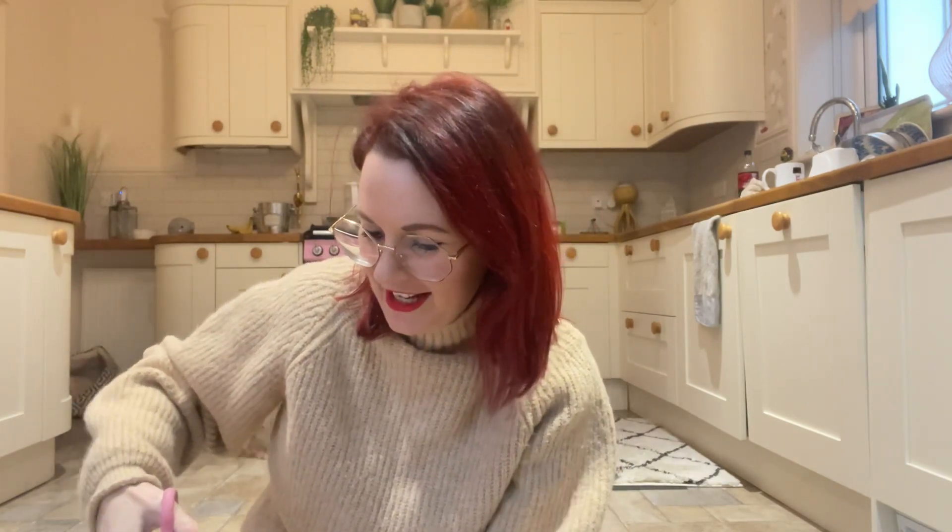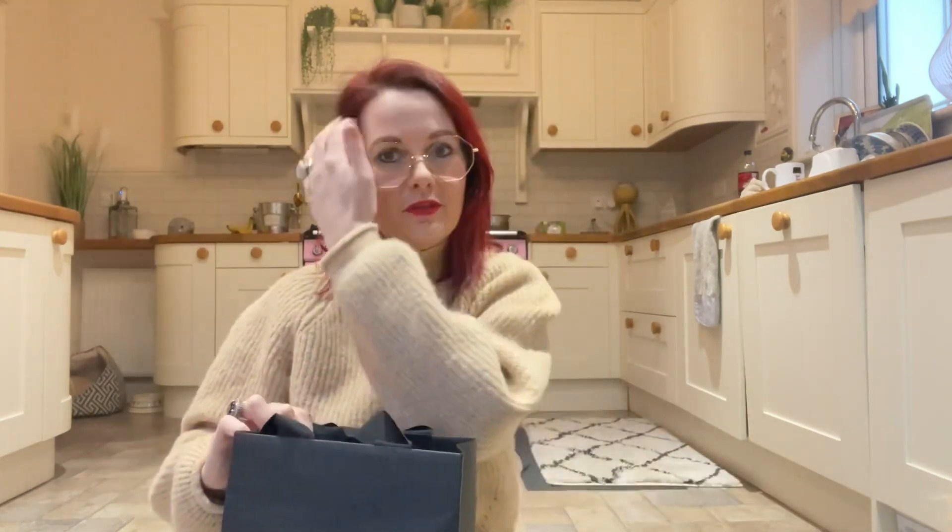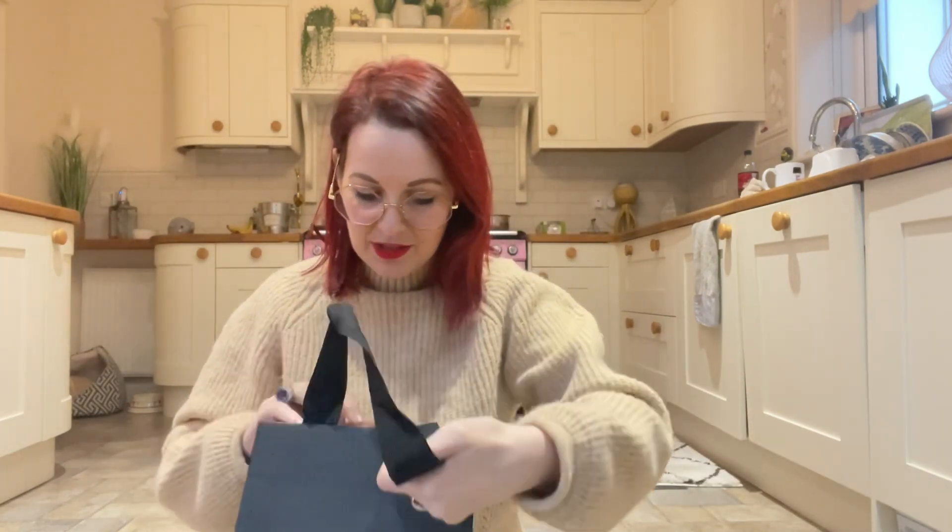Hello everybody, it's me again — crazy bag lady — and I've been slightly naughty. It arrived today and I thought I'd share it with you. I did buy one of these bags once before and sent it back. A lady I talked to bought this from Vista Village and decided the color wasn't for her, so it's supposedly as new.